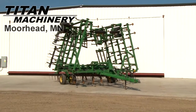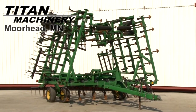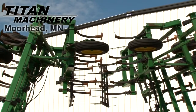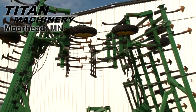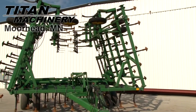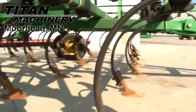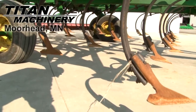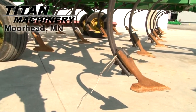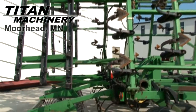Available now at Titan Machinery of Moorhead, we have a John Deere 980 Field Cultivator. It has knock-on sweeps and is equipped with a 3-Bar Harrow.